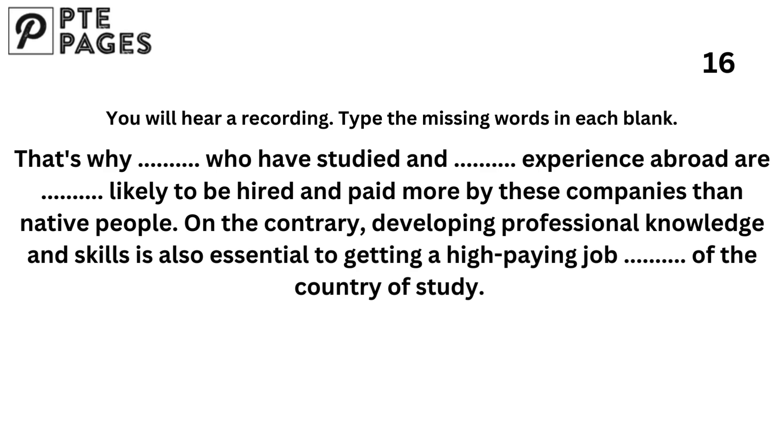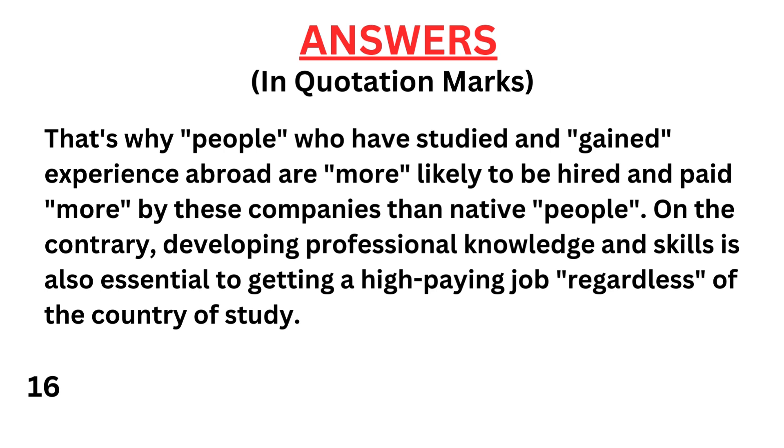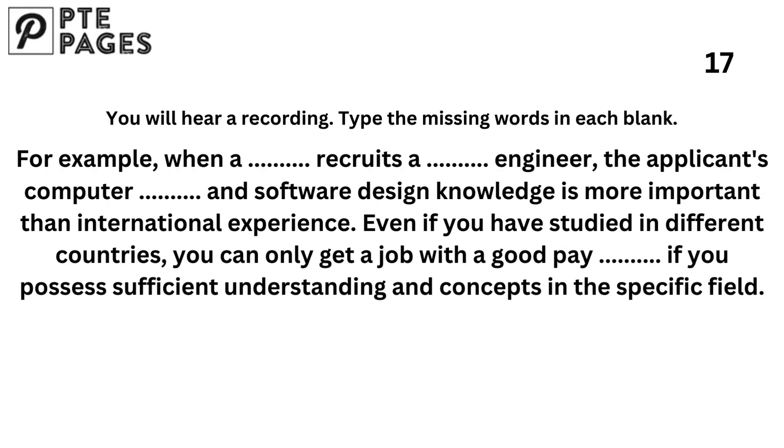On the contrary, developing professional knowledge and skills is also essential to getting a high-paying job. For example, when a company recruits a software engineer, the applicant's computer science and software design knowledge is more important than international experience. Even if you have studied in different countries, you can only get a job with a good pay scale if you possess sufficient understanding and concepts in the specific field.